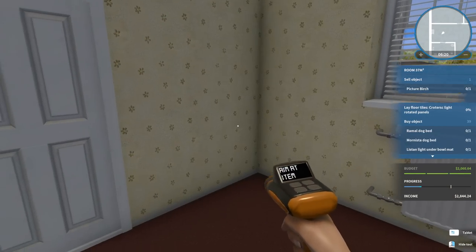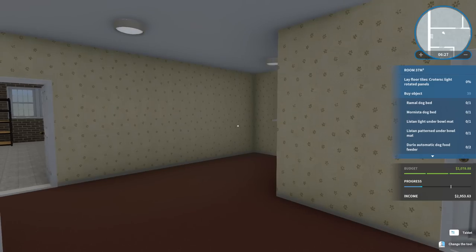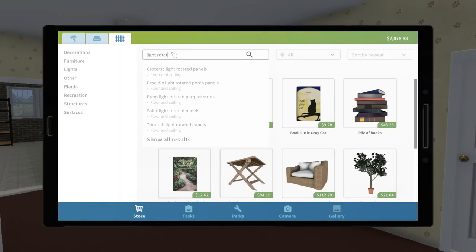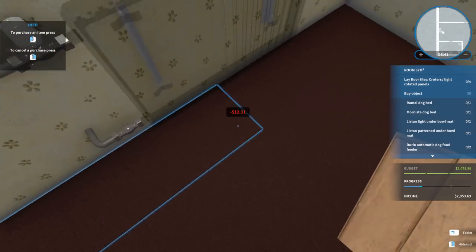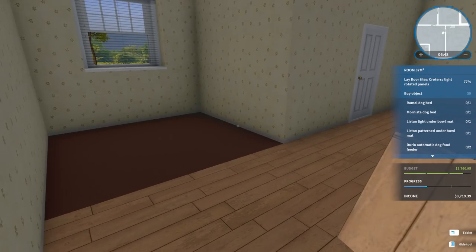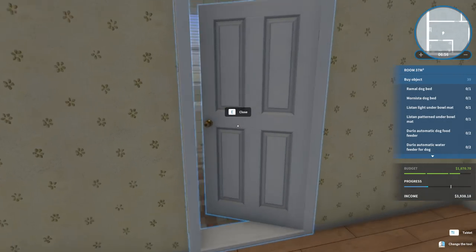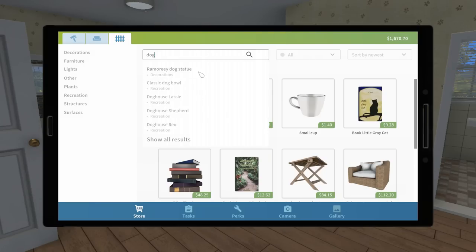There were two beds in this room. Now we need the floor tiles — light rotated panels. There's the garage — I forgot those existed after apartment living! We sell everything, and there are the light rotated panels we need. It's so lovely — we need to put this in our greenhouse, which isn't a greenhouse yet but it will be. We're even selling everything in the bathroom. There's a lot of dog houses; let's find the Ramel dog bed.